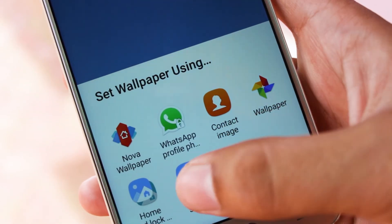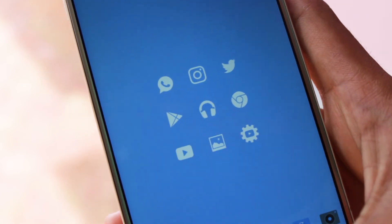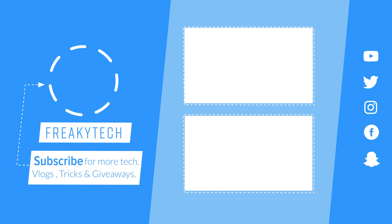So guys, I really hope you enjoyed the video. As always I've got tons of stuff like this, so make sure to subscribe to the channel and hit the bell button. With that being said, this is FreakTech signing off. Thank you.